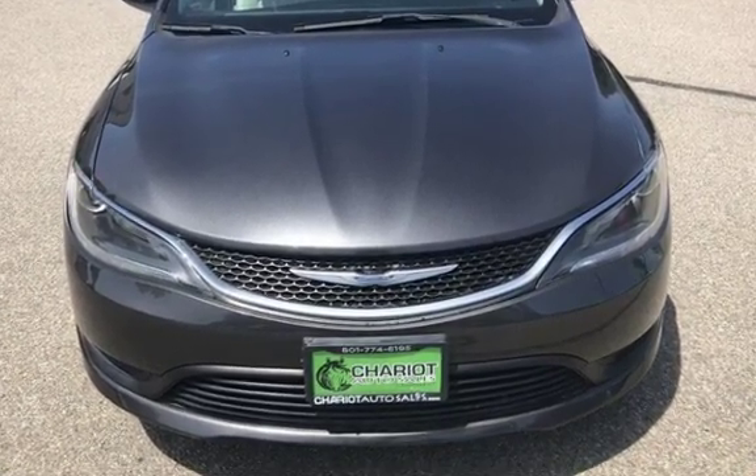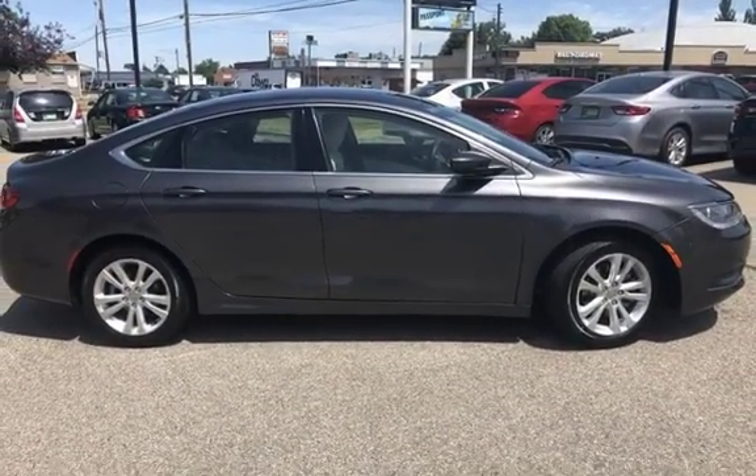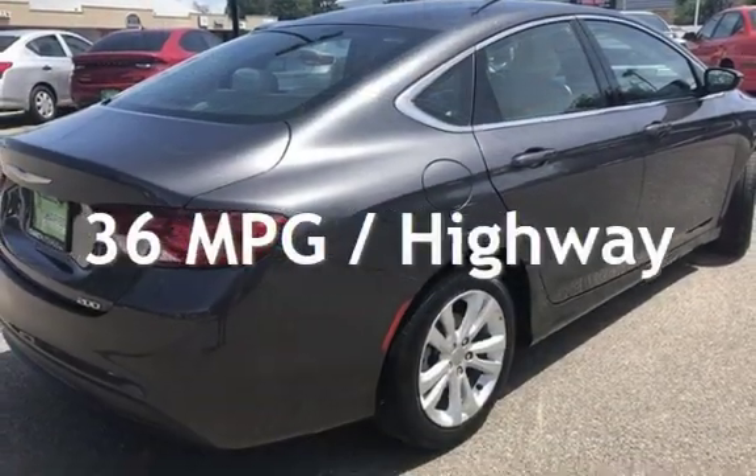This Chrysler is a great value with less than 50,000 miles on the odometer. Estimated fuel economy for this vehicle is 23 miles per gallon in the city and 36 miles per gallon on the highway.